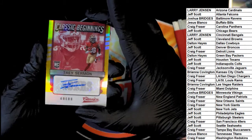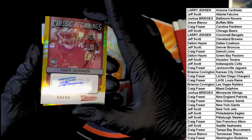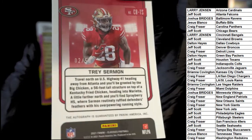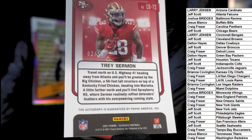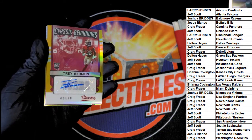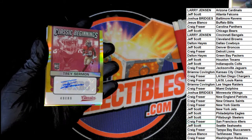49ers — Trey Sermon, classic beginnings, numbered two of 50. Nice one for the 49ers owner. Craig F pulled out an autograph numbered 2 of 50.